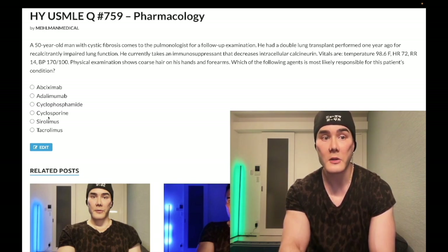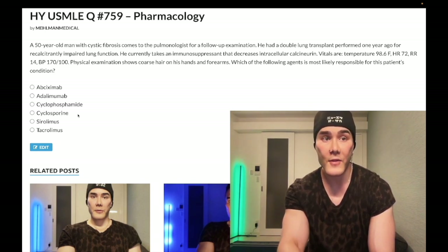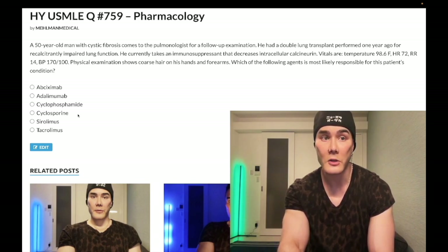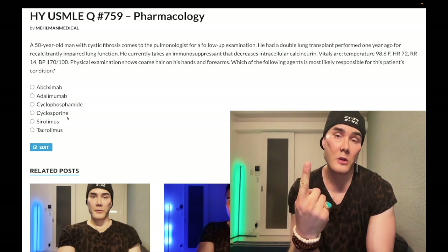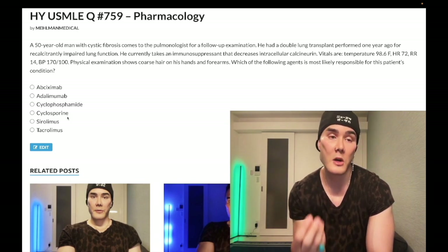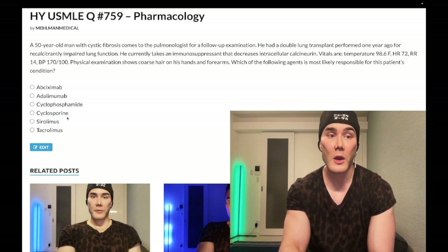Choice D, cyclosporine — correct answer. It binds to cyclophilin, decreases intracellular calcineurin, decreases transcription of IL-2 and responsiveness to IL-2, and decreases T-cell function. IL-2 induces proper T-cell functioning. Key side effects: number one, hypertension; number two, hypertrichosis, which is increased hair growth — the patient has both here; and it can cause nephrotoxicity. These three effects are asked across Step One and Step Two. As noted, cyclosporine decreases intracellular calcineurin.